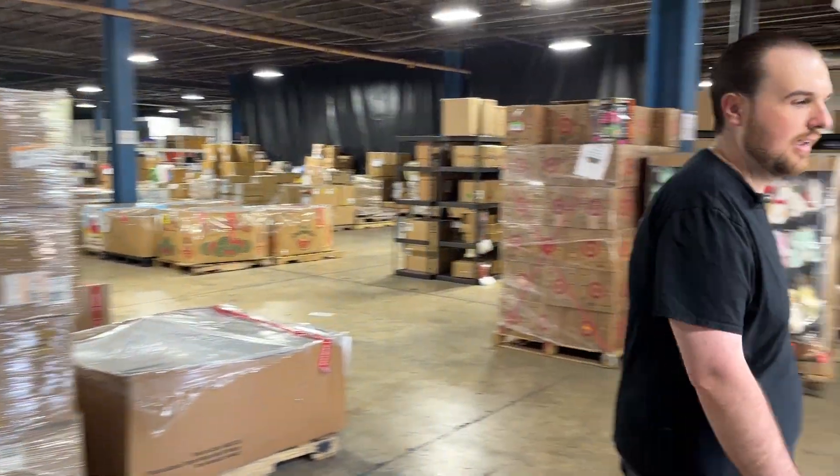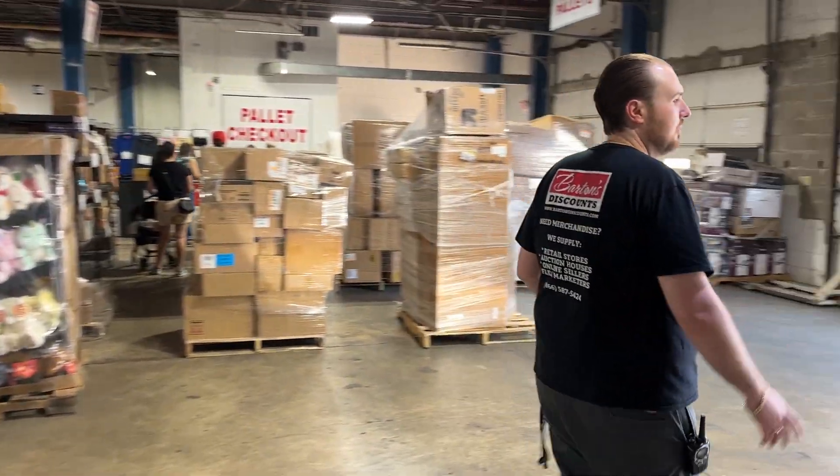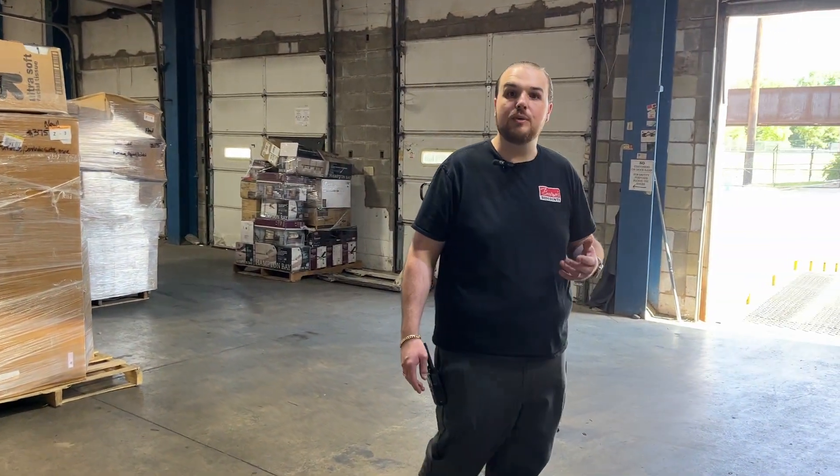Hope that kind of gives everybody an idea of the types of things available for this weekend going into next week. We are open Monday through Saturday, 10 a.m. to 5 p.m. We look forward to seeing you guys out. Thanks.